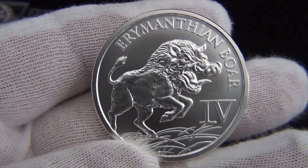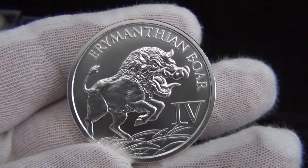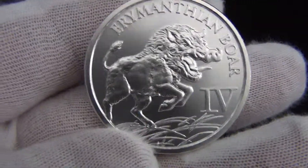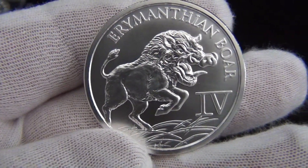It's not my most favorite so far. My favorite is the third coin, the Hind, and this would maybe be a tie with the second coin of the series, the Hydra.